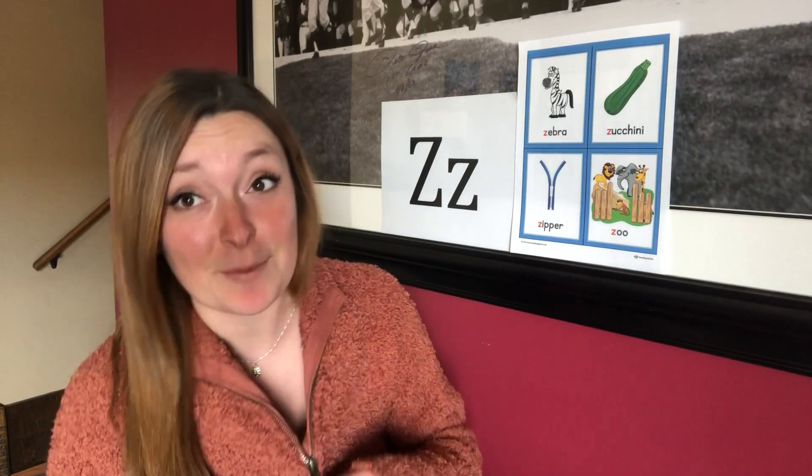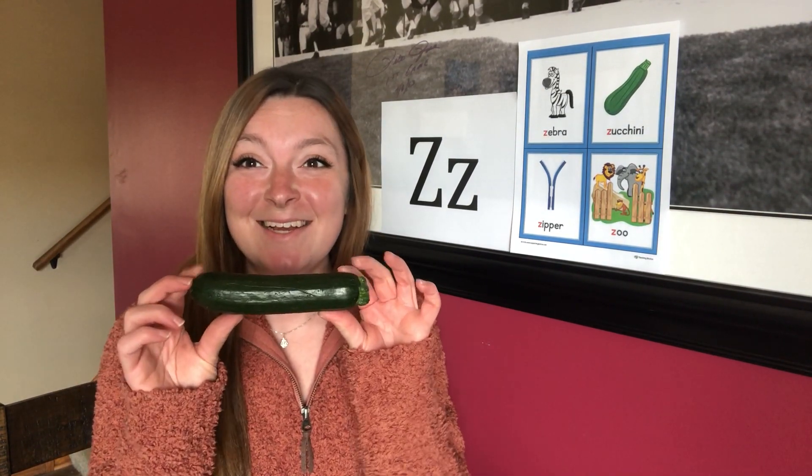So, what I have for show and share this morning is I am wearing a sweater that has a zipper, and a zucchini. I hope you guys all get a chance to find something around your house that starts with the letter Z, and I would love to see it.